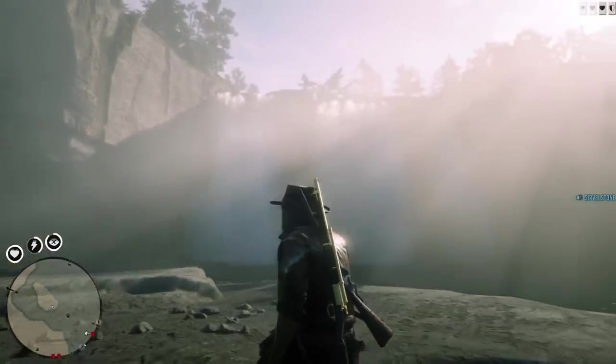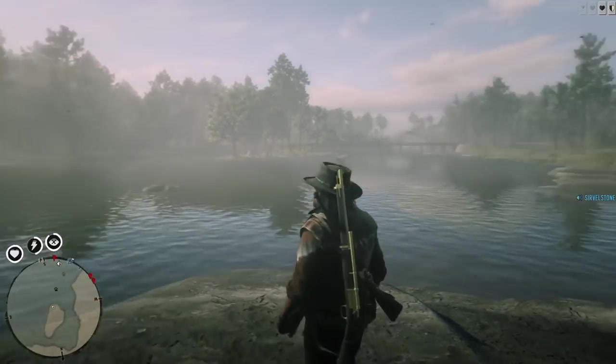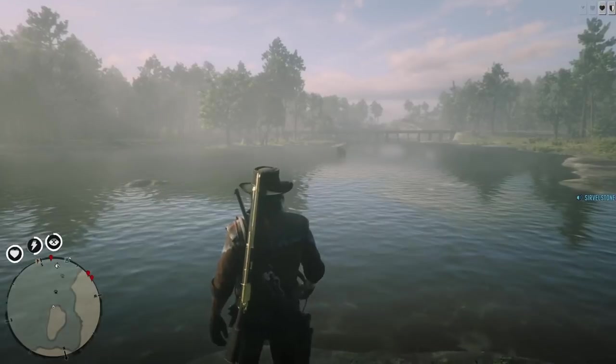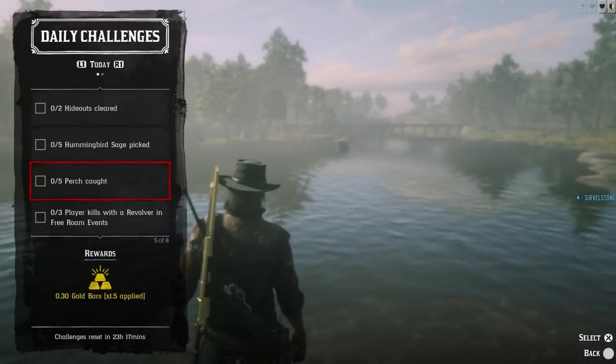Hello everyone, welcome to the channel. You are watching Horizon Rover. In this video I am going to show you where to catch a perch for your daily challenge, as we have today — 5 perch caught.